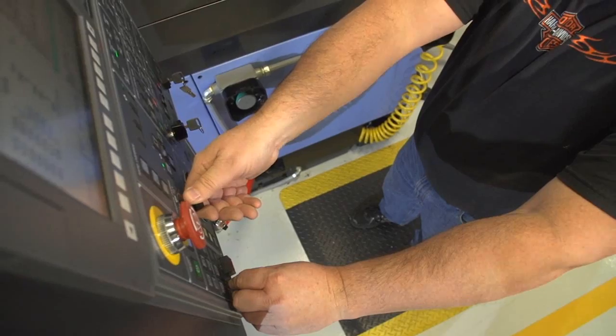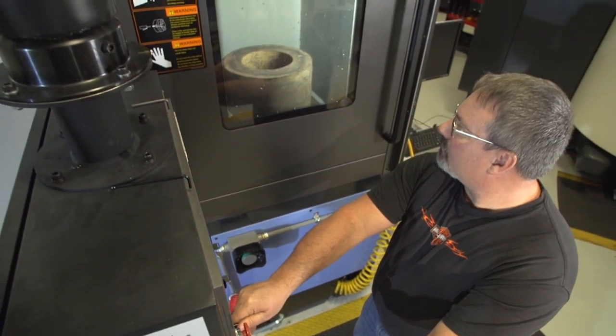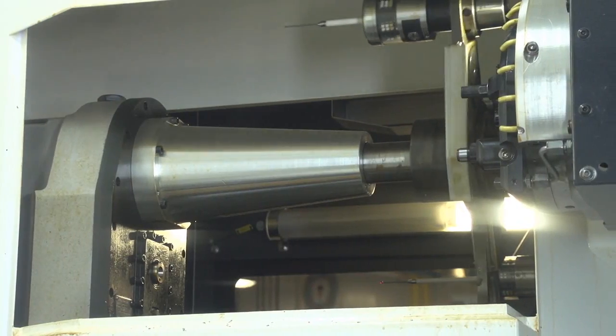With the new machines, instead of getting the part, turning the part, then sending it off to a mill, we'll be able to load the part, turn the part, mill the part, and then the part comes off the machine. Now we're able to do all these operations on one machine.